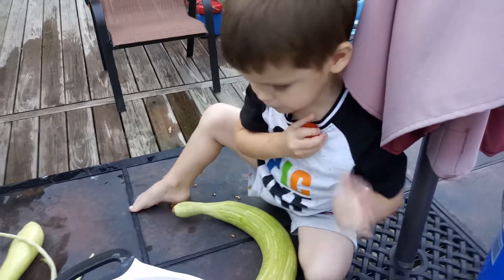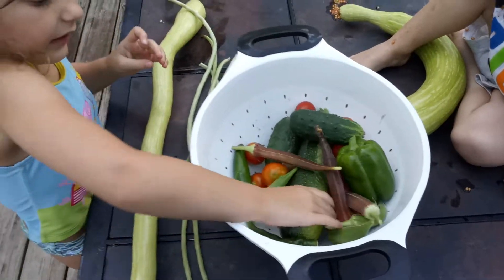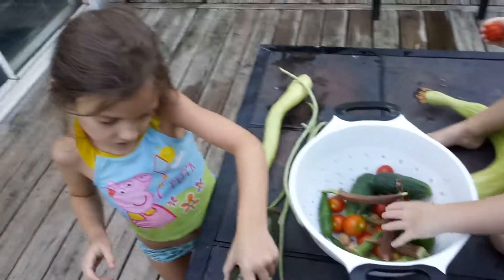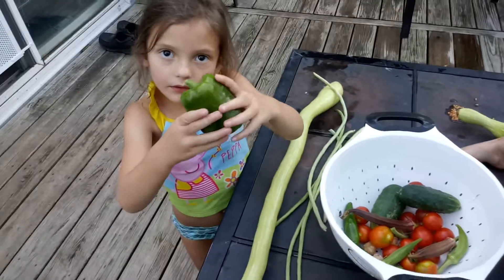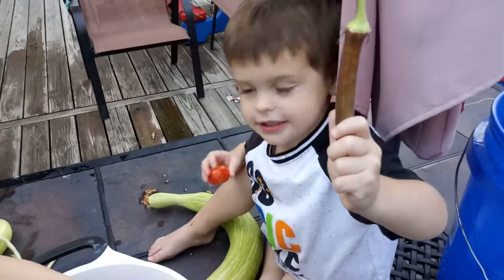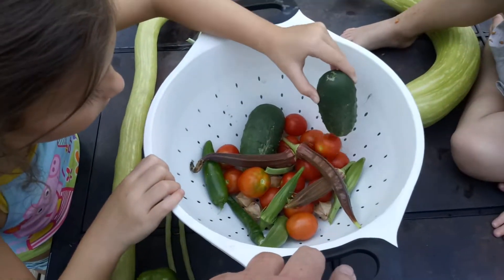What else we got? We got zucchini in there. Oh my god, yes! That's a zucchini. That is okra, everybody. This is a green pepper. That's still the same okra, buddy. And we got some pickling cucumbers in there. That's about it.